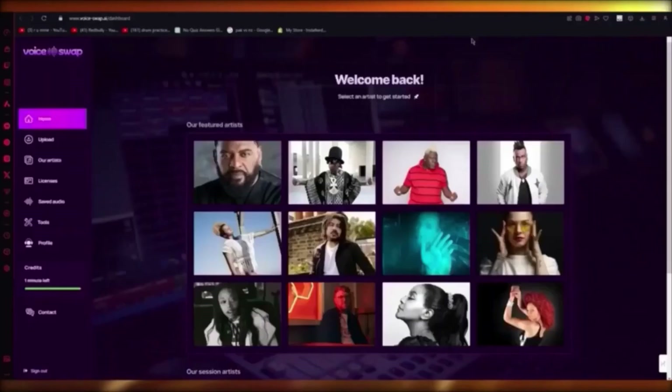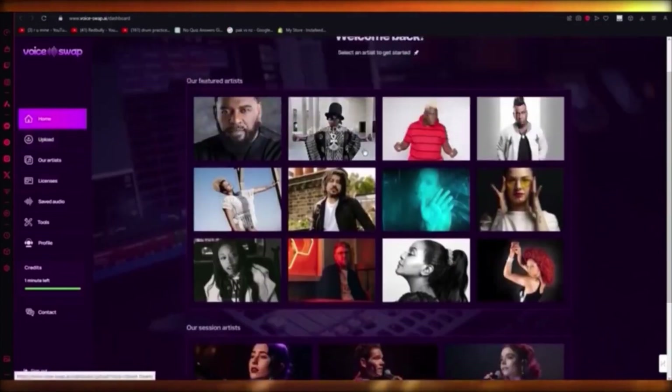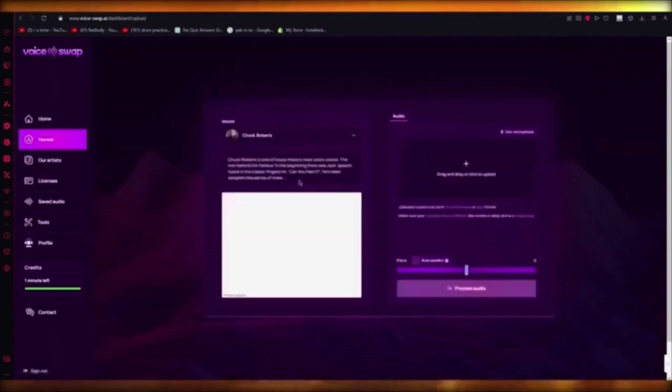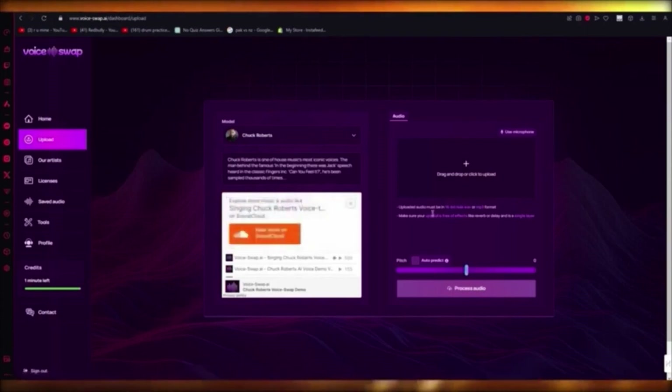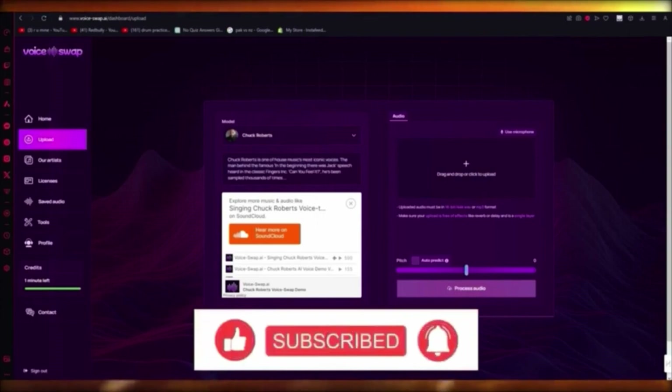You have all these artists you can work with. Click on any artist to get started — there are session artists which are AI. I'm going to go with Chuck Roberts, who is one of house music's most iconic voices. You can see this person's voice is AI and it's pretty good. You can write any type of text, drag or upload your own mic audio, and it will convert it. That's how you can do real-time voice switching in the easiest way.